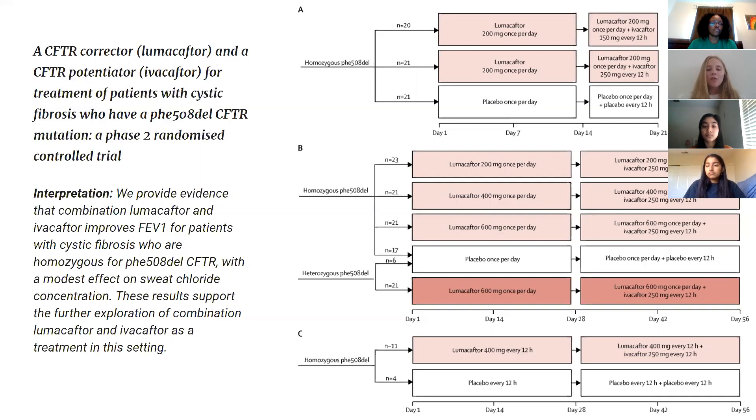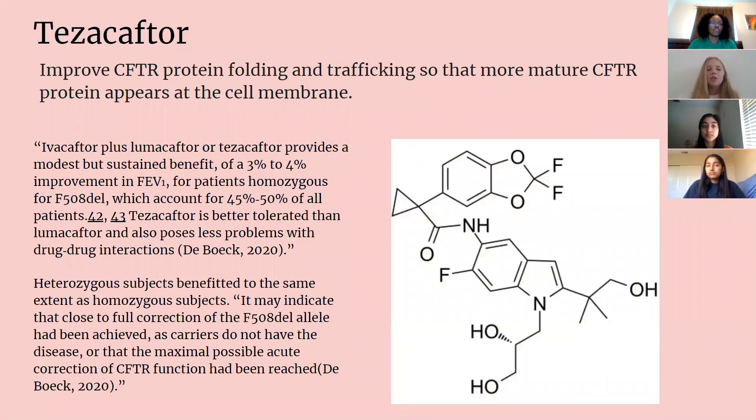Tezacaftor is a corrector that improves CFTR protein folding and trafficking, so more mature protein appears at the cell membrane. In a study, a sustained benefit using tezacaftor combined with ivacaftor and lumacaftor improved outcomes by only three to four percent for patients homozygous with the mutation. However, it is better tolerated in combination with another corrector using a triple combination therapy.